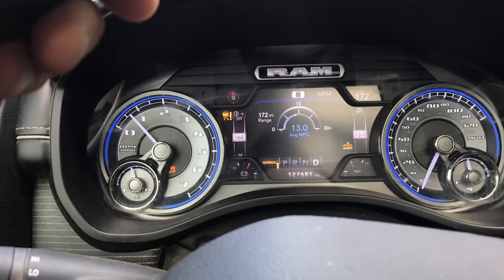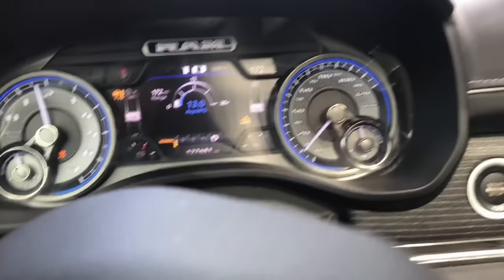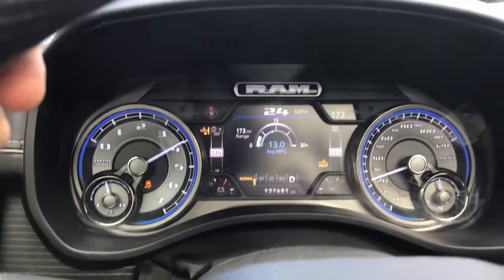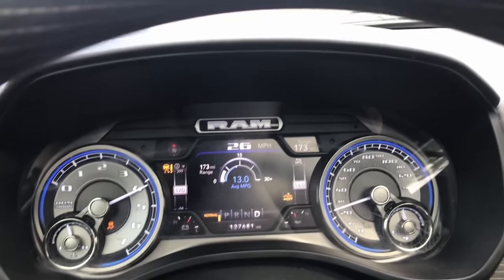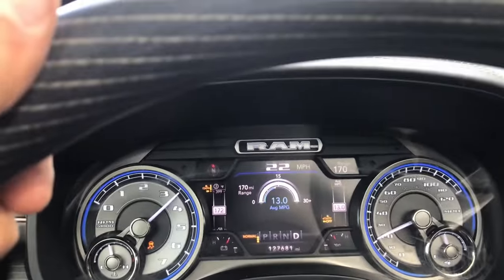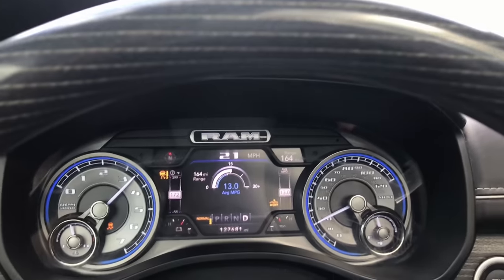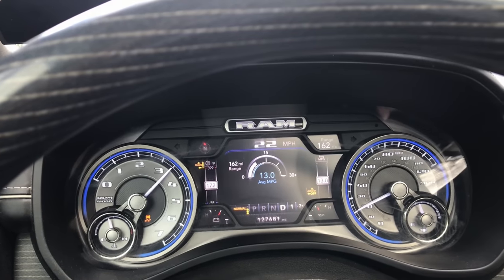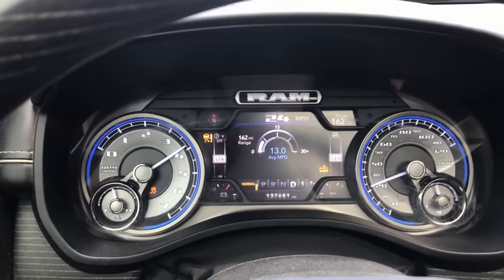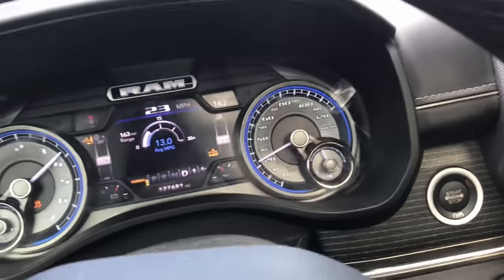I just power-cycled the truck — just shut it off and turned it back on. You can see it's still on first gear if you look next to the gear selector indicator. Wow. This is not good.